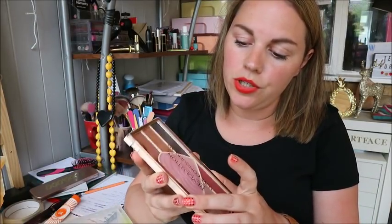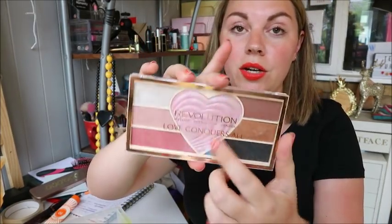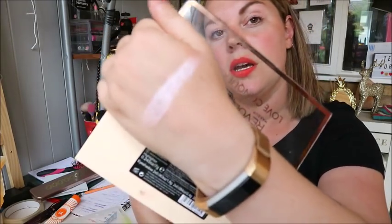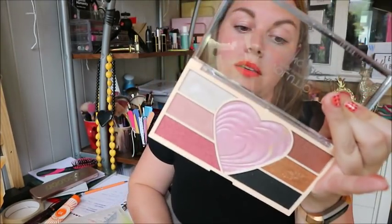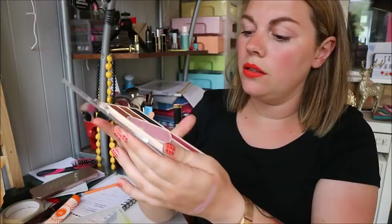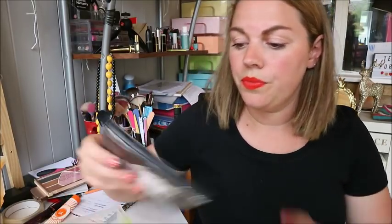Next box — I've got the Makeup Revolution Love Conquers All palette. I don't really reach for it; the only part I use is the highlighter, but I've got a similar pink Revolution highlighter I prefer. So this is going to be given away. I feel bad giving away my Makeup Revolution stuff because I love them, but I've just got so many and I don't need them all.